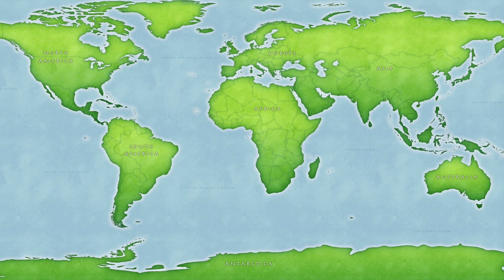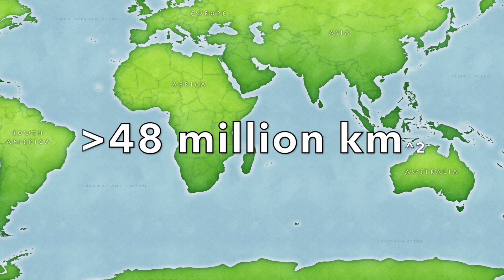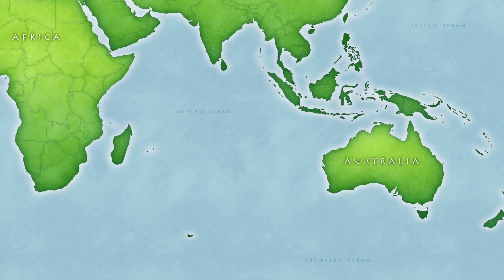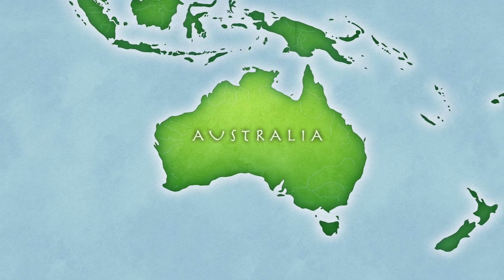As of 2016, the amount of land in the world used for agriculture was more than 48 million kilometers squared and has been rising due to the higher demand for food. However, in Australia the amount of agricultural land has seen a sharp decrease.